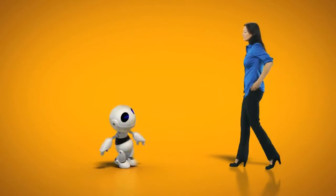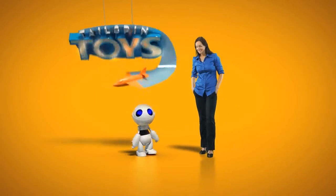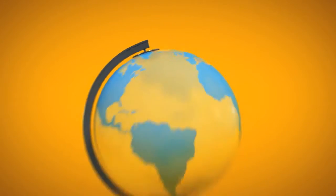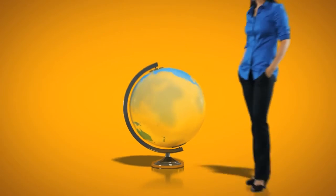Meet Jane and Oscar. Jane owns a 50-person toy company called Tailspin Toys, and Oscar is their latest invention. To put Oscar in toy stores all over the world, Jane is constantly on the move.